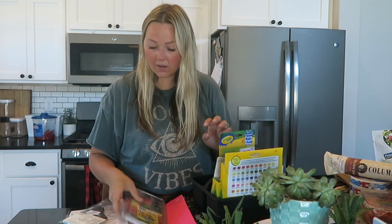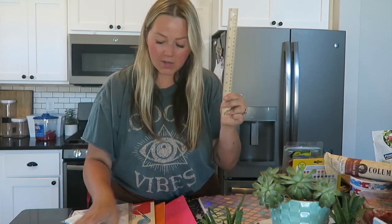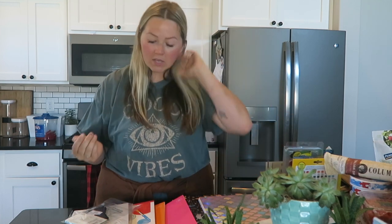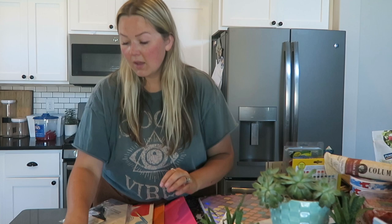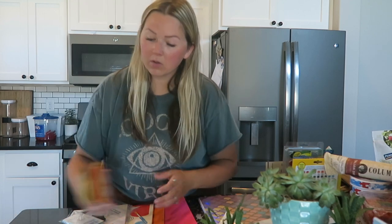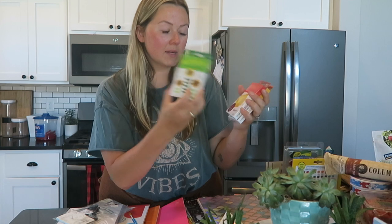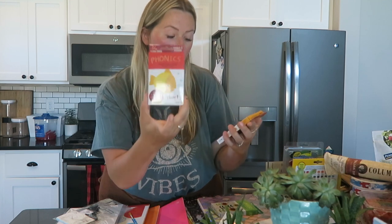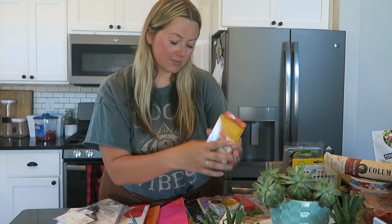I also picked up some watercolor paints, a ruler, and some Post-it notes just for me to make notes on stuff. I picked up a couple of hand sanitizers to keep in my backpack when we're going to and from places. From the value section I got three flash card sets — a numbers preschool one, a phonics one, and some addition ones with a little pull-to-reveal answer tab.